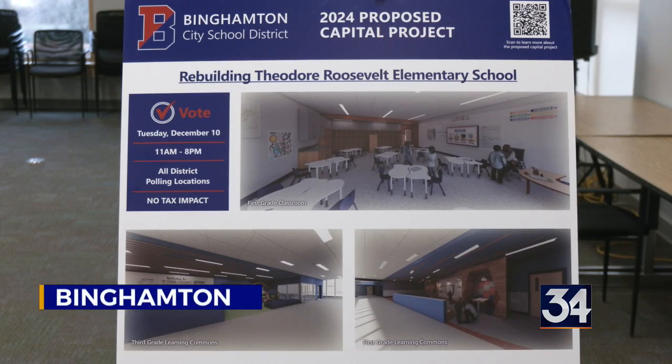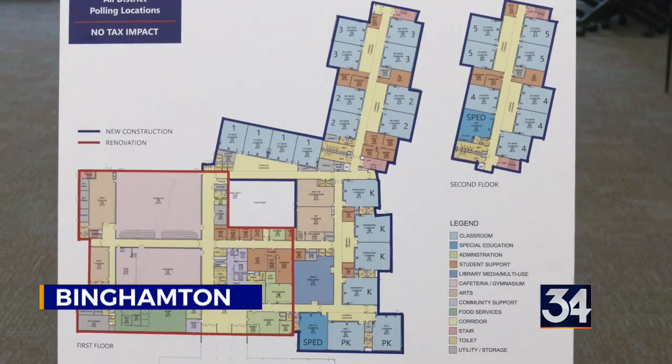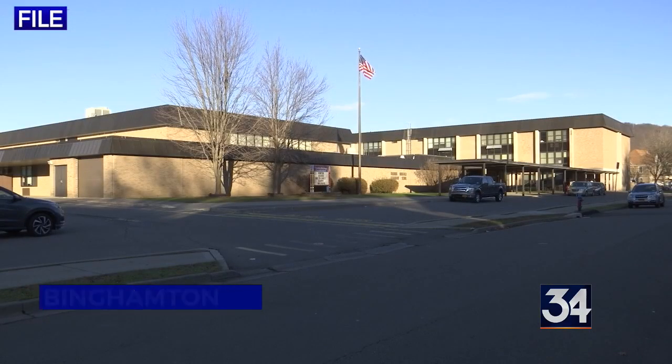The three-phase project would start with demolishing the school's existing three-story classroom wing. Phase two is to construct a new two-story classroom wing, and phase three would renovate the main office, cafeteria, gym, library, and community spaces.